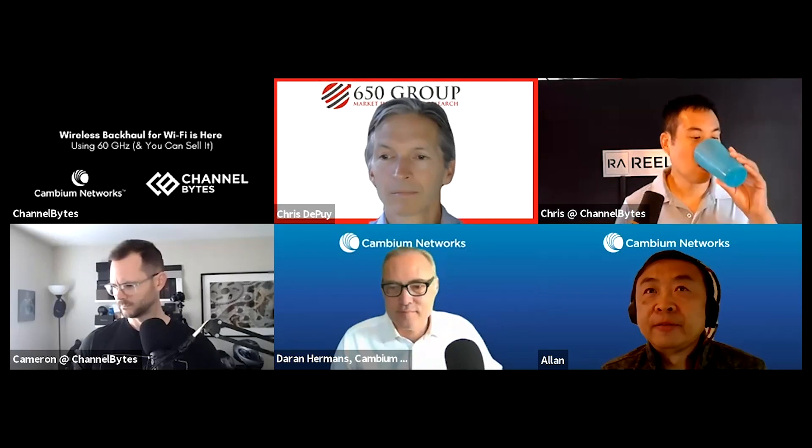As a partner, how do I access this new technology and how do we actually order it? We have the product information posted on our web page, along with different application notes and white papers around 60 gigahertz. I highly recommend going to the Cambium web page. If you are an existing Cambium customer or a partner, you can also go to the Cambium online training web page at learning.cambiumnetworks.com.